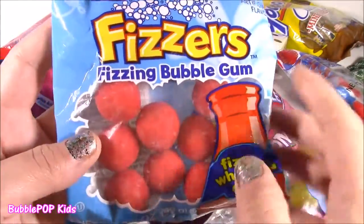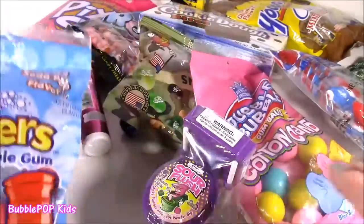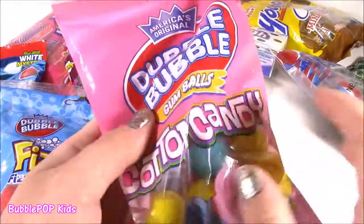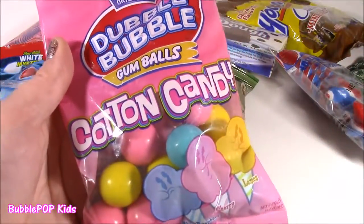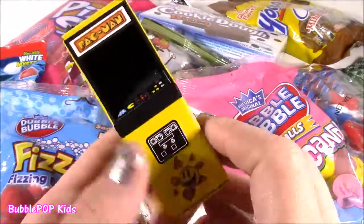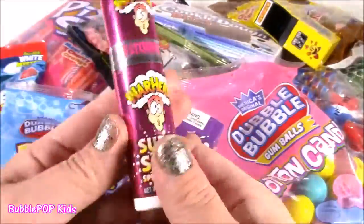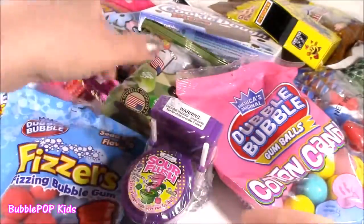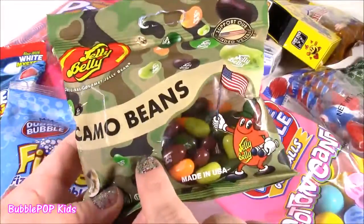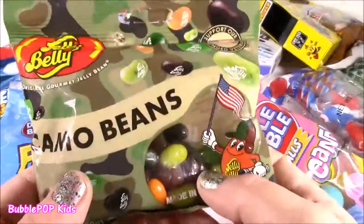Double Bubble Fizzers Fizzing Bubble Gum — I guess when you chew it, it fizzes up in your mouth. That's so cool. We have a Grape Sour Flush, and even more Double Bubble Cotton Candy flavored. We have this little Pac-Man machine — I guess there's candy in there. That's kind of weird. We have some Warhead Super Sour Spray. Look at these Jelly Belly Camouflage Beans. How funny is that? I'm just so curious to see what the flavors will be.